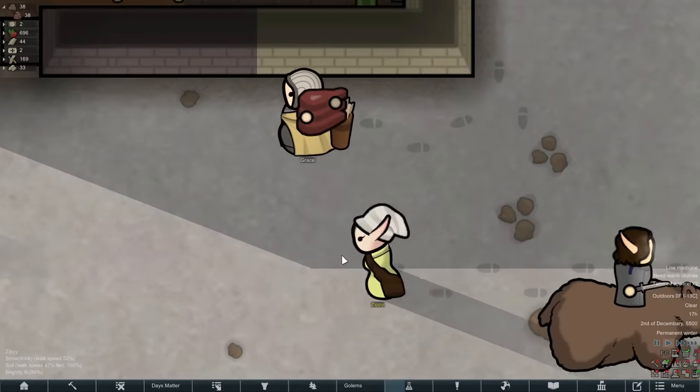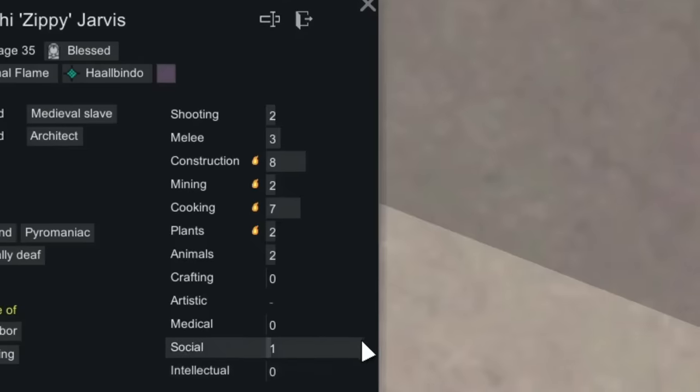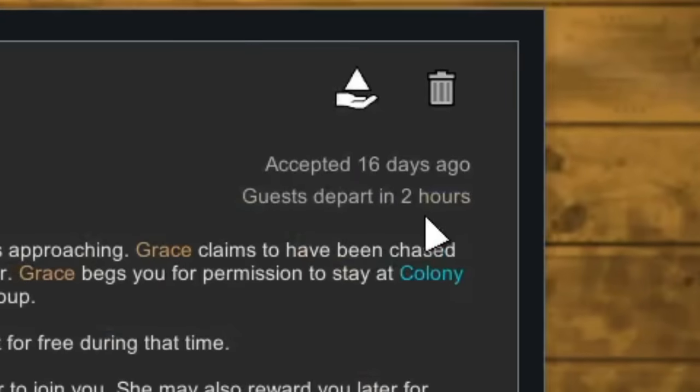The slave's name was Zippy, and she ended up having a pretty good skill set in terms of construction and cooking — basically exactly what Grace had as well. Speaking of which, Grace was getting ready to depart within the next couple of hours.